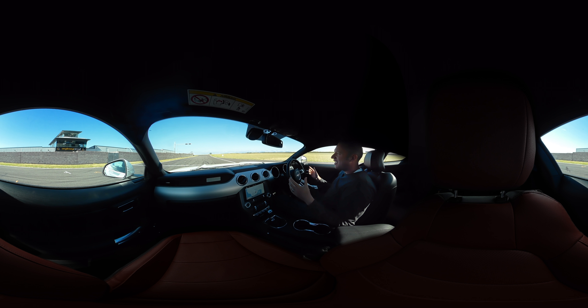This is the Mustang GT. It's powered by a 5-litre V8 engine with 410bhp, only going to the rear wheels via a limited slip differential. It is a fantastic piece of kit.